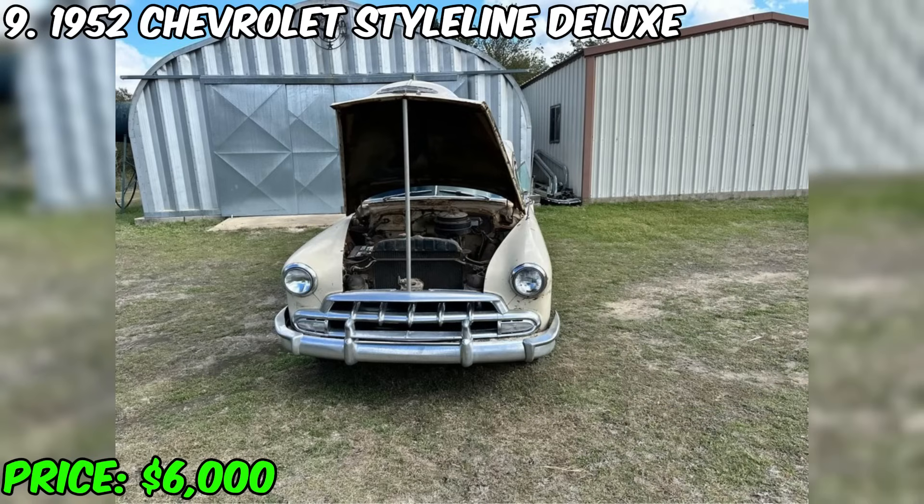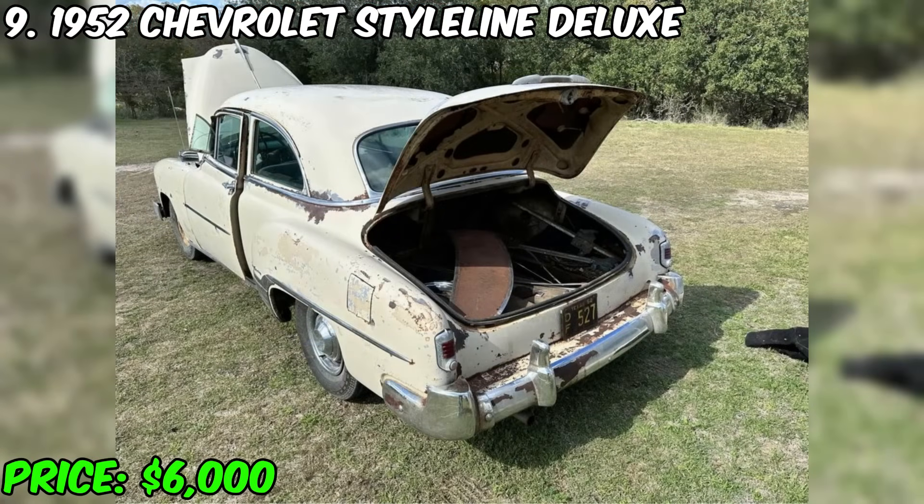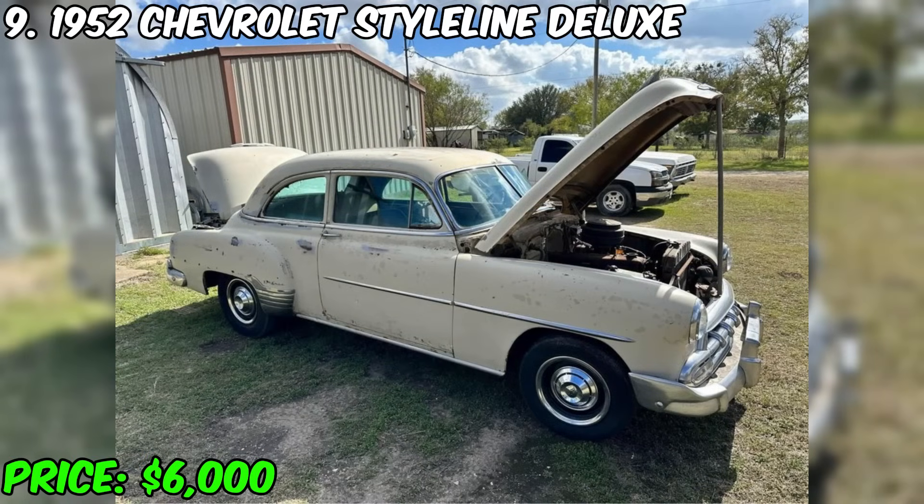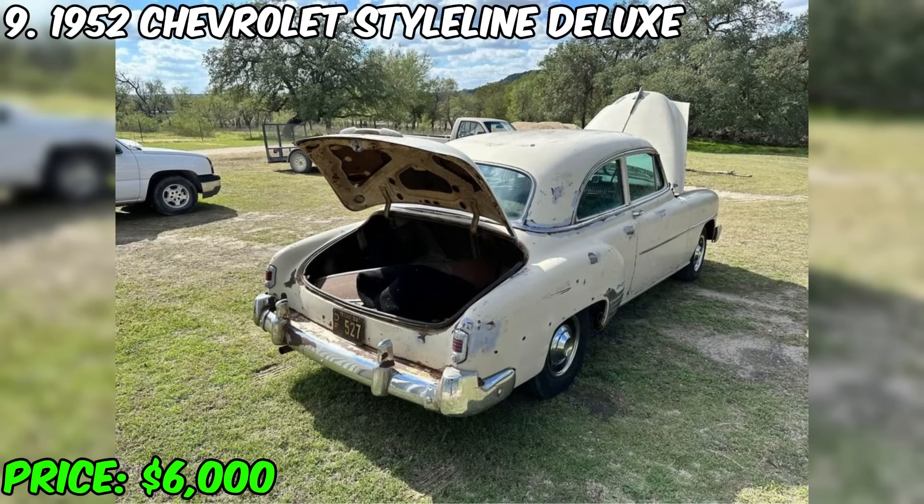You have a unique opportunity to purchase the magnificent 1952 Chevrolet Style Line Deluxe, which is currently on sale for just $6,000. This car attracts attention not only with its vintage design but also with updates made by the owner. Only 1,234 miles have been traveled with this beauty. It is equipped with a new water pump, a new master cylinder, new wheel cylinders, and new brake pads.